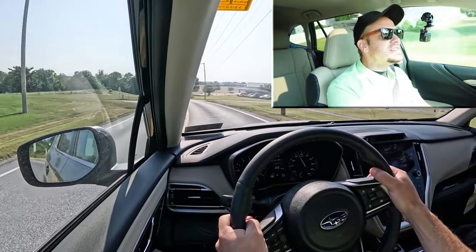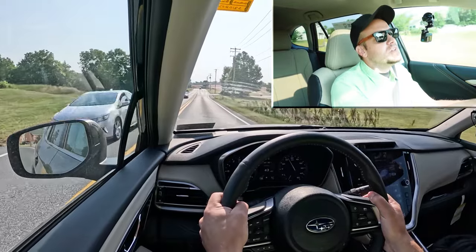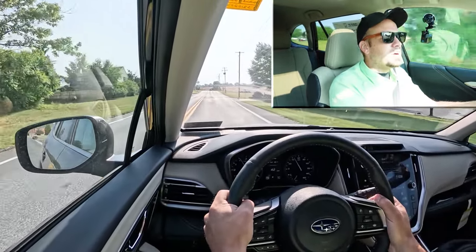The paddle shifters are actually kind of quick to respond. You can still tell it's a CVT — there's no doubt about that — so we're not actually shifting through anything technically, but it's kind of cool.